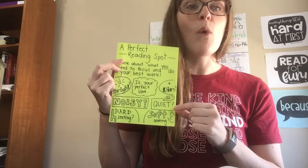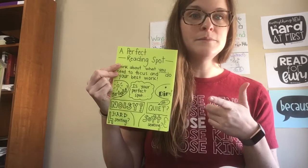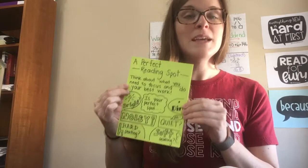When I use this list to think about where I read best, I definitely like a place that's quiet — I don't like a lot of noise when I'm trying to focus on my reading. I also like a place that has soft seating, so I prefer to read on the couch or in my bed. But I also know that when I read, I need to read sitting up — sitting up in my bed or on the couch — otherwise I might fall asleep. So those are three things that I look for in a just-right reading spot for me.